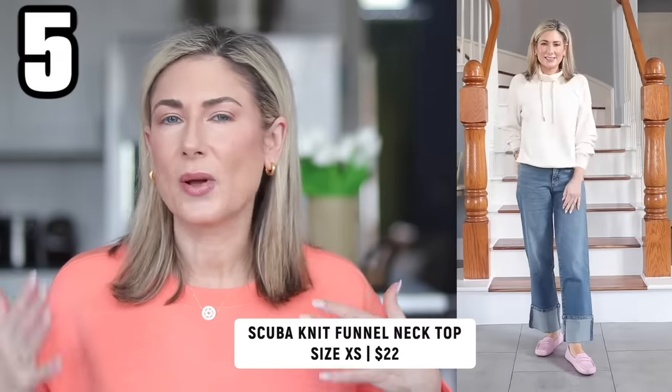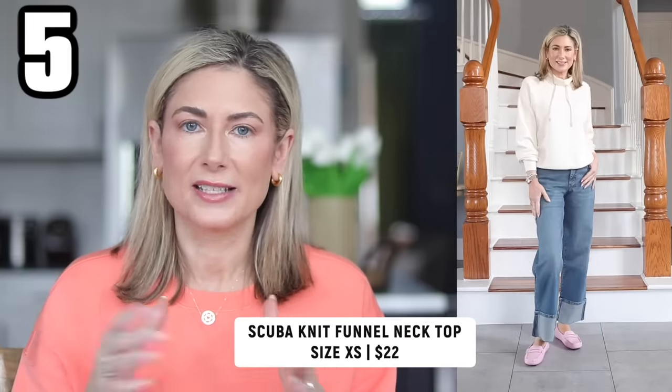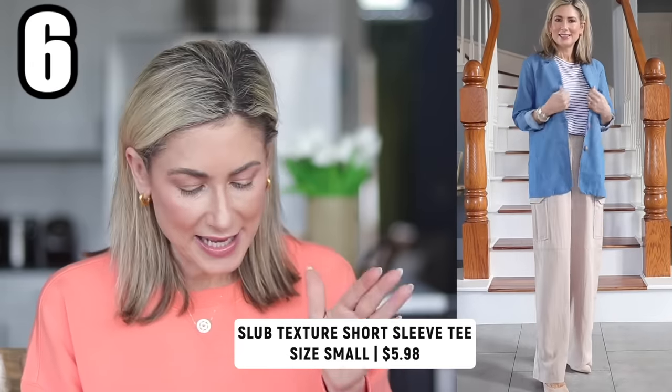Here's another Scoop scuba knit piece — this one is more of a funnel neck so a little more casual. I've paired it with jeans, but just because you bought something intending it to be a set doesn't mean it has to stay that way. It looks great with jeans and probably leggings as well. If you want a more oversized fit go with your regular size — I'm normally a small but I'm wearing an extra small. These scuba pieces run pretty big.